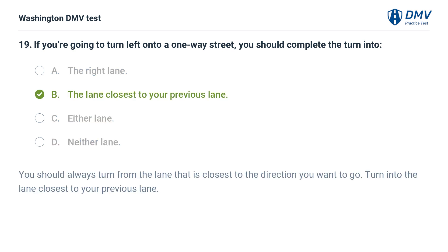The correct answer is B: The lane closest to your previous lane. You should always turn from the lane that is closest to the direction you want to go. Turn into the lane closest to your previous lane.